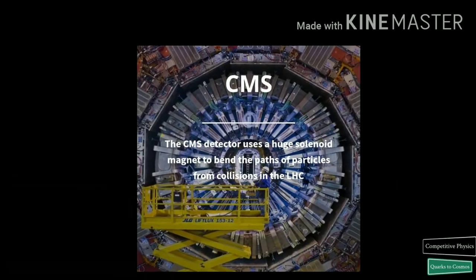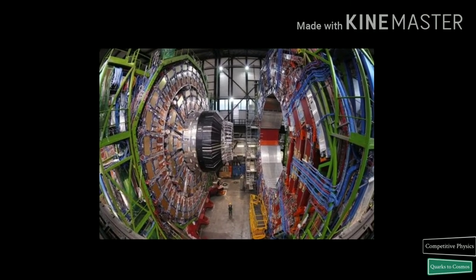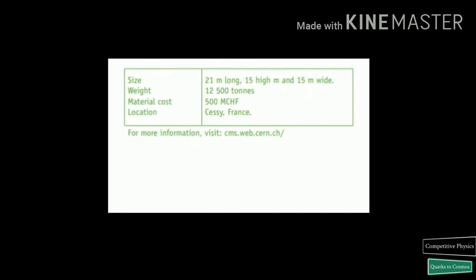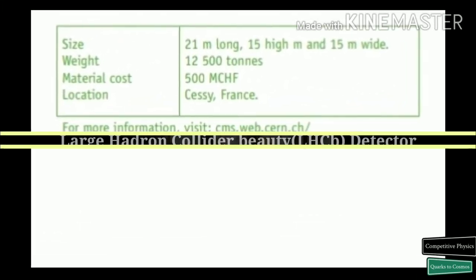CMS is a general purpose detector with similar physics goals as ATLAS, but different technical solutions and design. It is built around a huge superconducting solenoid — a cylindrical coil of superconducting cable that generates a magnetic field of 4 Tesla.